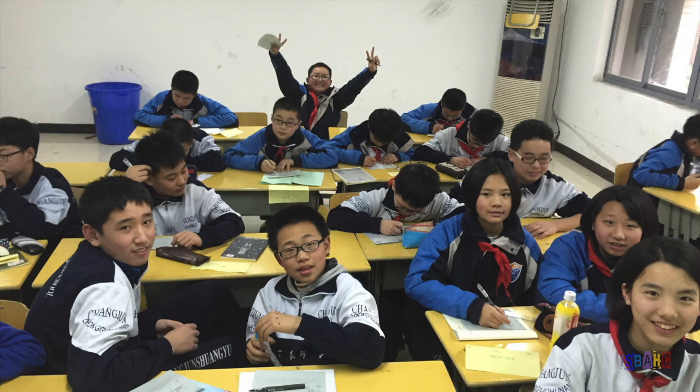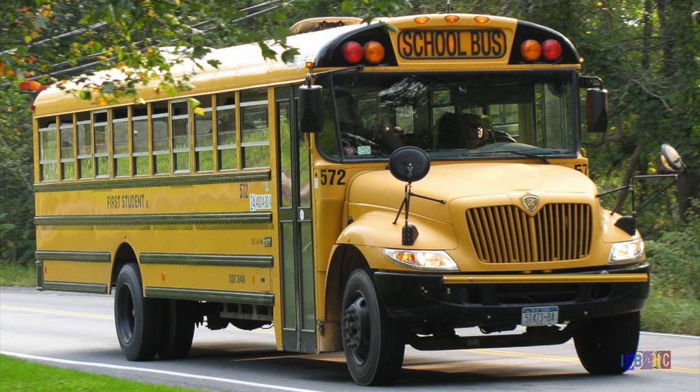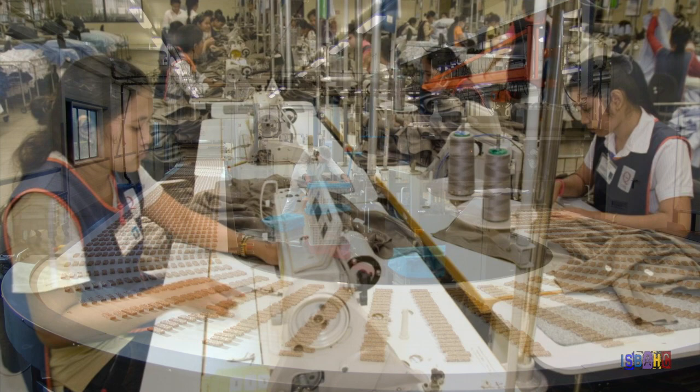How many machines have you come into contact with today? You may need to think about that a bit. How did you get to school? How was the cereal you had for breakfast made? Did someone sew the clothes you are wearing by hand? If you're watching this on your computer, you're using one right now.